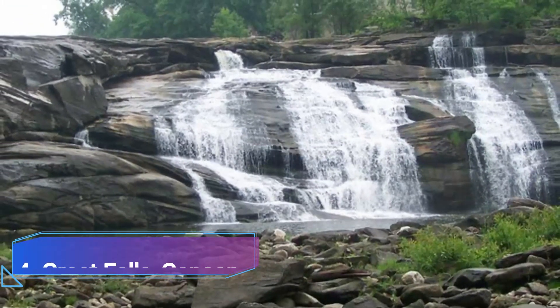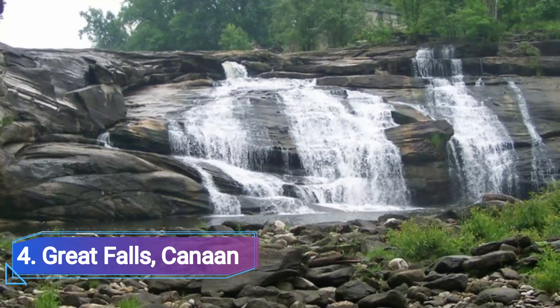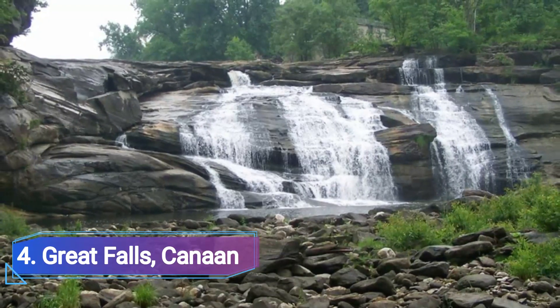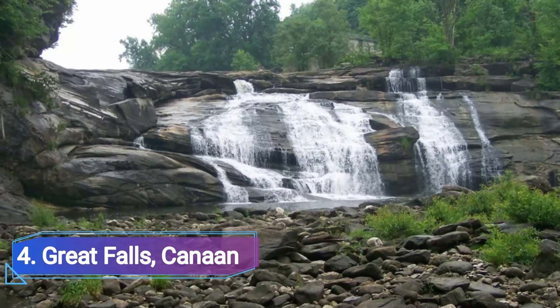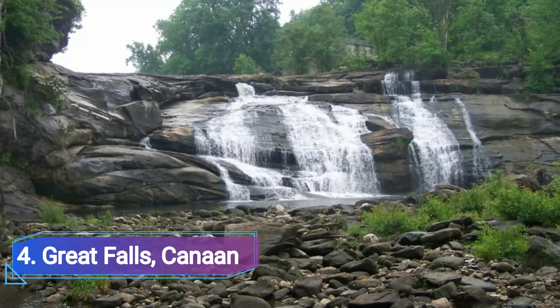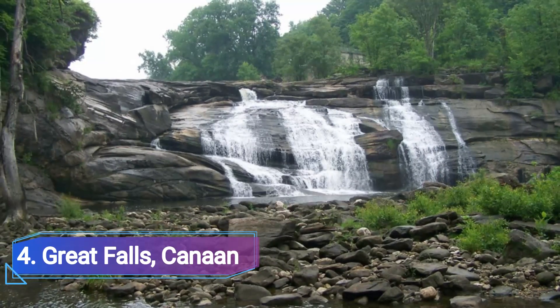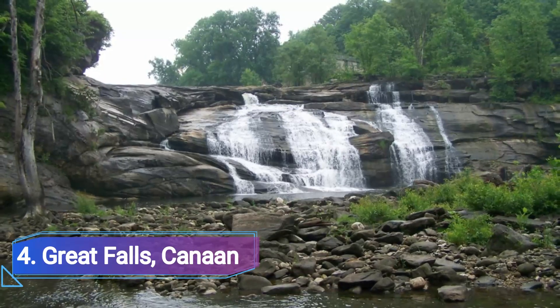Number 4: Great Falls, Canaan. Visit the Great Falls in Canaan if you ever want to feel insignificant. Its name is appropriate given the overwhelming amount of water that crashes over this 50-foot masterpiece. This Connecticut waterfall actually has the strongest force in the area. This amazing formation, also known as Canaan Falls or Housatonic Falls, has been dubbed the Niagara of Connecticut.